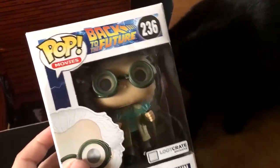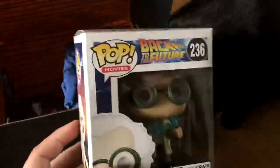Alright, here we go, let's see what we got — and it looks like a t-shirt. So we got this awesome Dr. Emma Brown pop vinyl figure. I really like the vinyl figures. I was kind of hoping I'd get the Marty McFly.